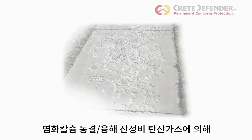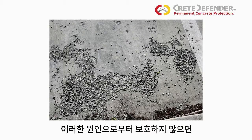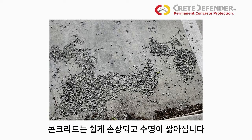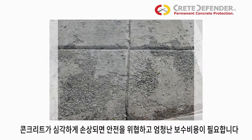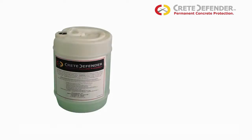Your good concrete can go from looking new to this: flaking, chipping, pitting, spalling, dusting or worse. But it doesn't have to. You can lengthen the life of your concrete, eliminate safety hazards and keep your property looking good — all while saving money on repairs.